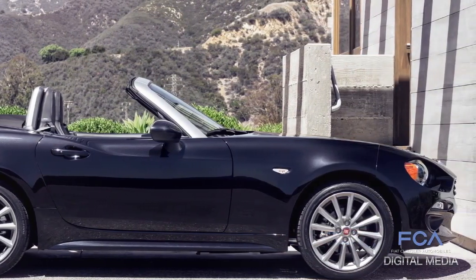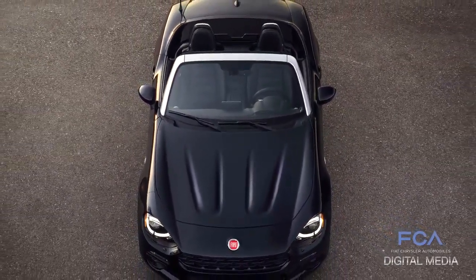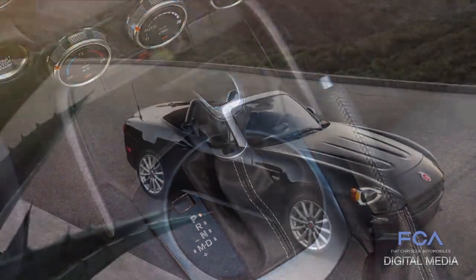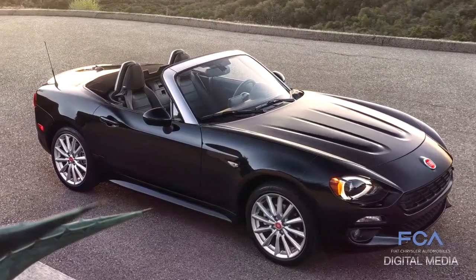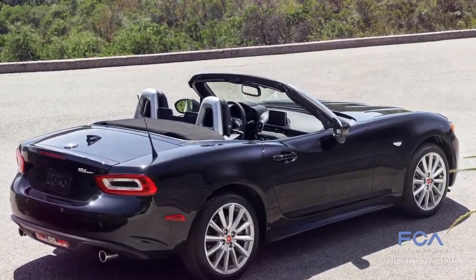It was really a global team working on this project. As you can imagine, it is really a global project. We have people working in Europe, here, and Japan, and so this was really the most exciting portion of the job. At the end, we believe that we recreated again the same behavior, the same feeling, the same spirit of this iconic car.